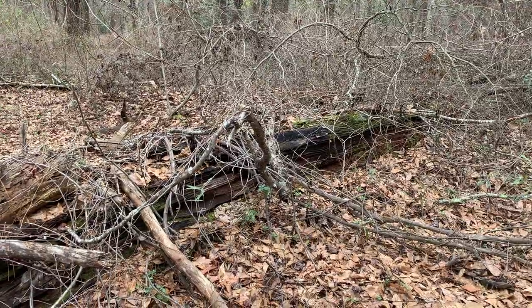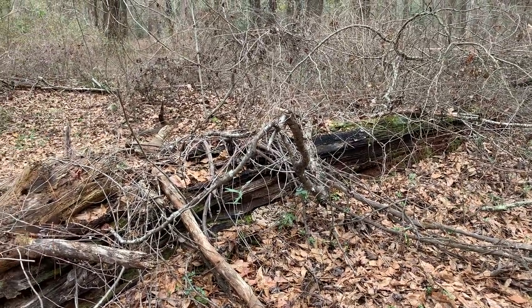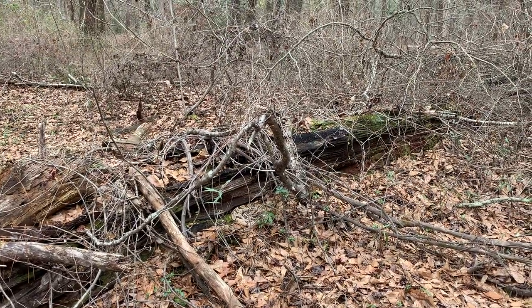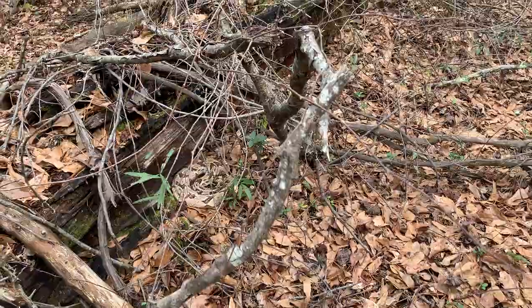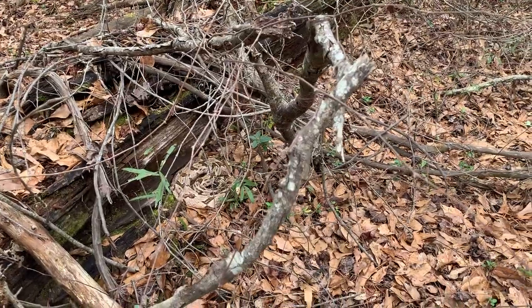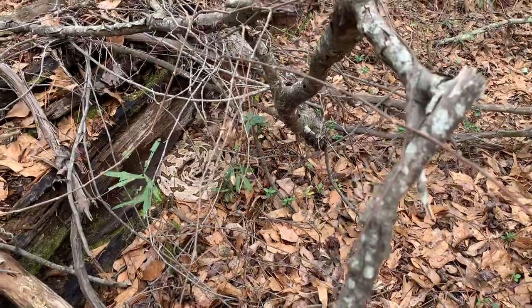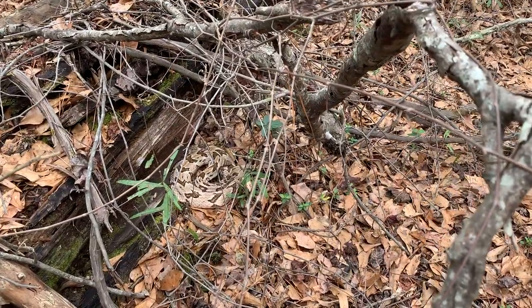Big timber rattlesnake right here in situ. Fantastic. Look at that, that's so perfect. I'm gonna try to get an in situ photo on my camera real quick. Look at this timber rattlesnake. Fantastic looking snake, another big one. We're gonna get a couple pictures and probably just leave her where she is.